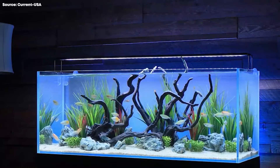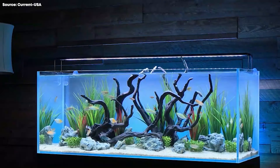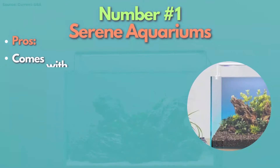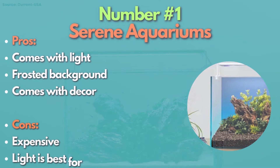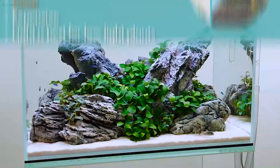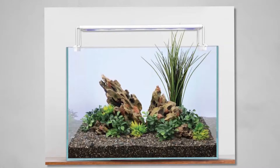All of these vary in price range and can be both for freshwater and saltwater setups. First up, the Current USA Serene Aquariums. This is an underdog in the rimless tank market, but it stands out as one of the best freshwater kits available. What sets it apart is its low-maintenance design, featuring a frosted backlit background, which is unique and quite exceptional in the industry.